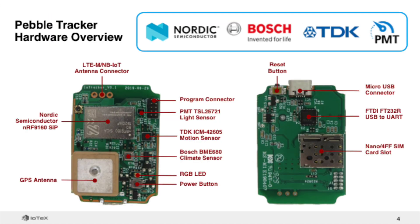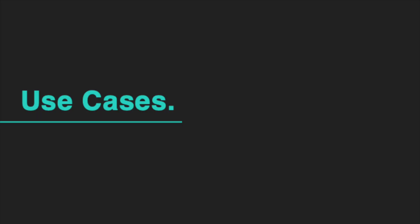Pebble is a sophisticated piece of hardware that utilizes components from Nordic Semiconductor, Bosch, TDK, PMT, and more. It is jam-packed with sensors that capture a variety of real-world data. But we aren't here to talk about the hardware – we are here to talk about the use cases.